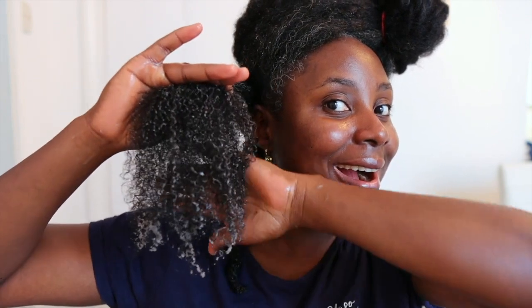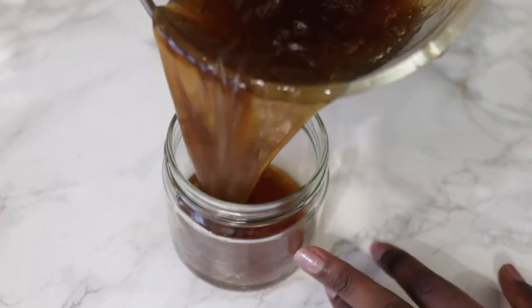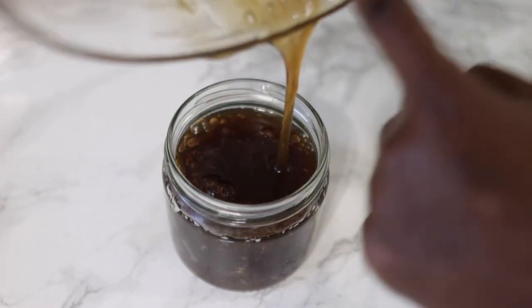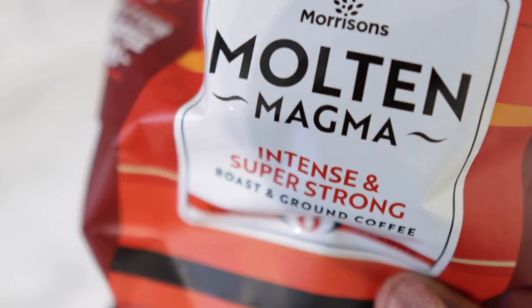Hey guys, it's your girl Vanessa here. Welcome back to another video. Today's video is an amazing DIY leave-in conditioner that can help you grow your hair faster and also give you increased thickness. So if your hair is thinning out or just seems to be lacking volume, trust me, after you've used this leave-in conditioner you will notice that your hair will have so much volume. It really helps to thicken the hair and can also help to speed up hair growth, so please keep on watching.